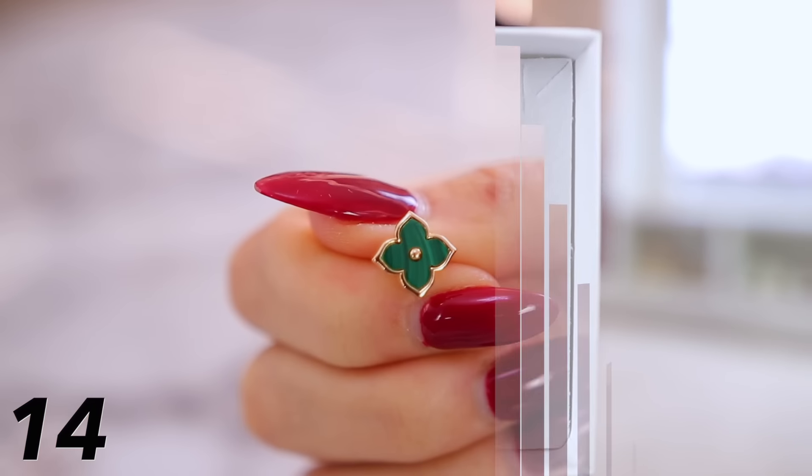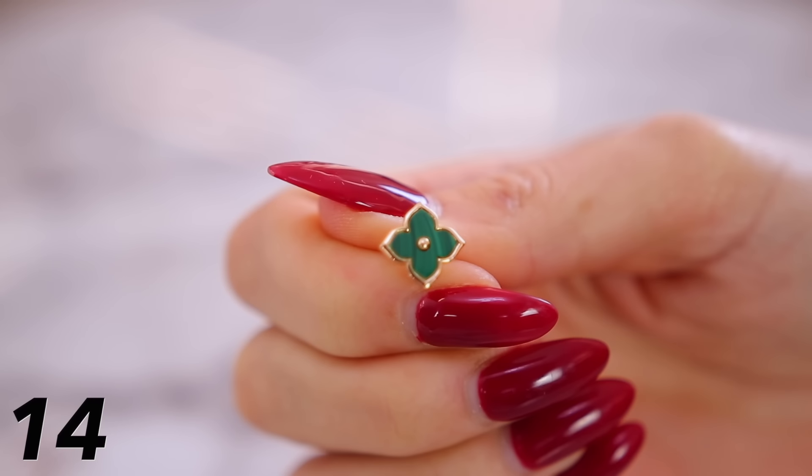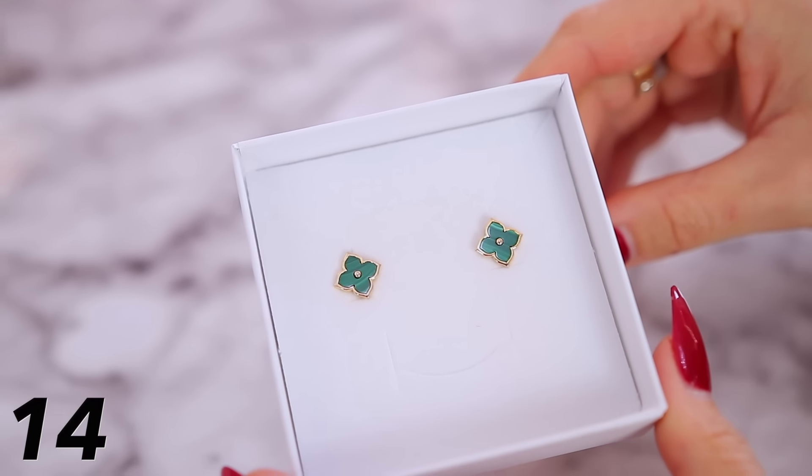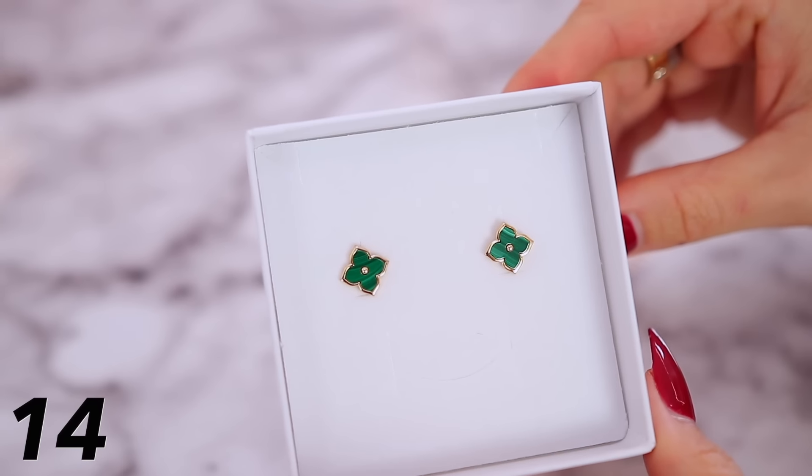These earrings are also small and dainty but they pack a punch — they're inspired by Van Cleef and Arpels. I picked them up in green, which is their Malachite version. The Malachite stone on the designer version is a beautiful soft green, but the brand actually tells you to barely wear the real jewelry because it could crumble. This looks identical to it — the green is so rich — and you can wear them with anything without being overpowering.